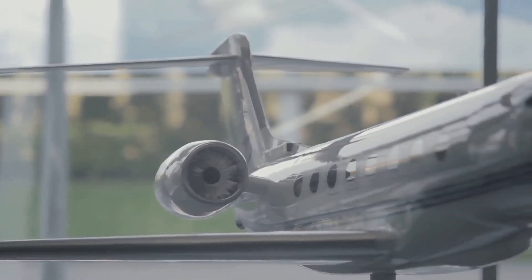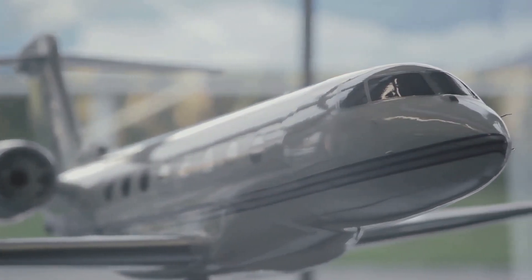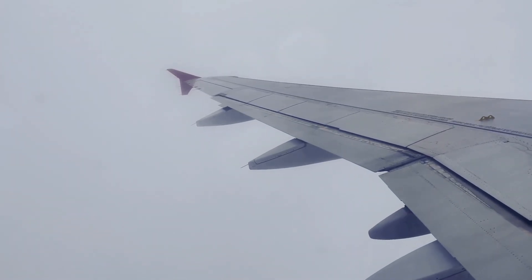Meanwhile, the horizontal stabilizer, resembling smaller wings at the back, prevents the nose from pitching up or down, ensuring a smooth and level flight. Together, these components make modern air travel possible.